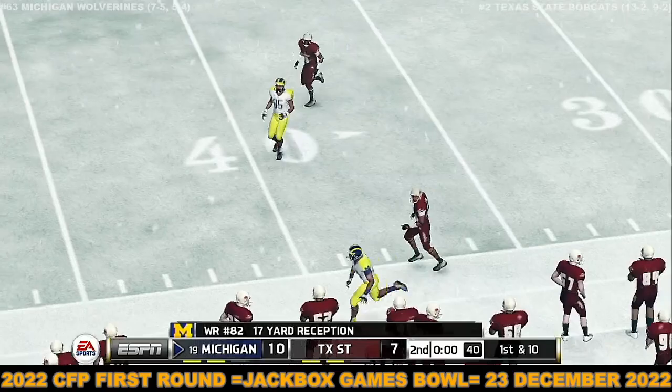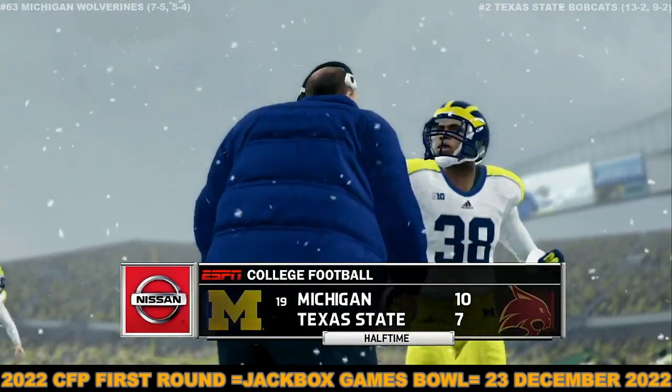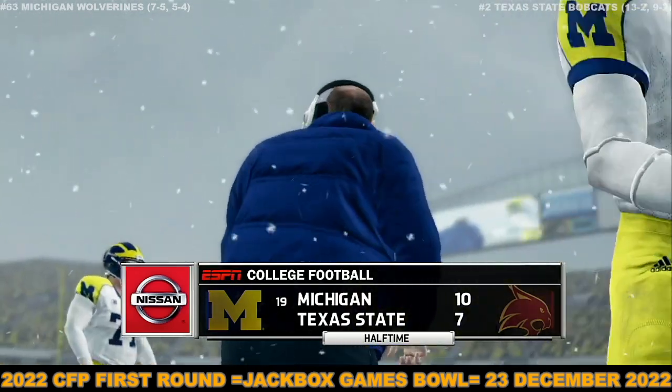Complete — he's got room and he's shoved out of bounds around the 34-yard line. That's the end of the first half and this game's getting interesting. Michigan's got a three-point lead.